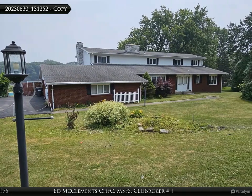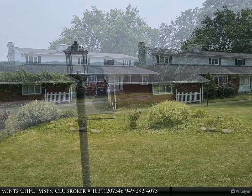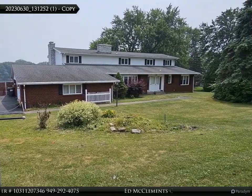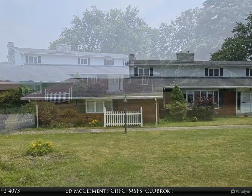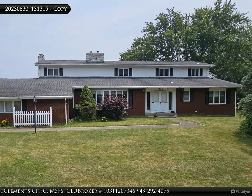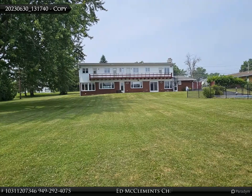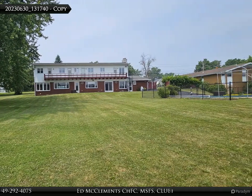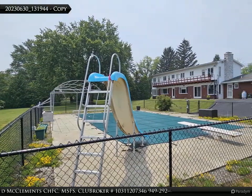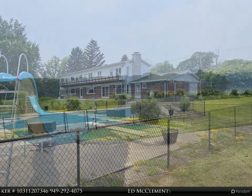With its stunning waterfront location on the Hudson River, expansive lawn, large pool, and separate professional office building, this property presents an extraordinary opportunity for both residential and investment purposes. Spanning over 3,800 square feet, this property features a total of 11 rooms, including five bedrooms and five bathrooms, with a well-designed floor plan offering ample space for comfortable living and entertaining.